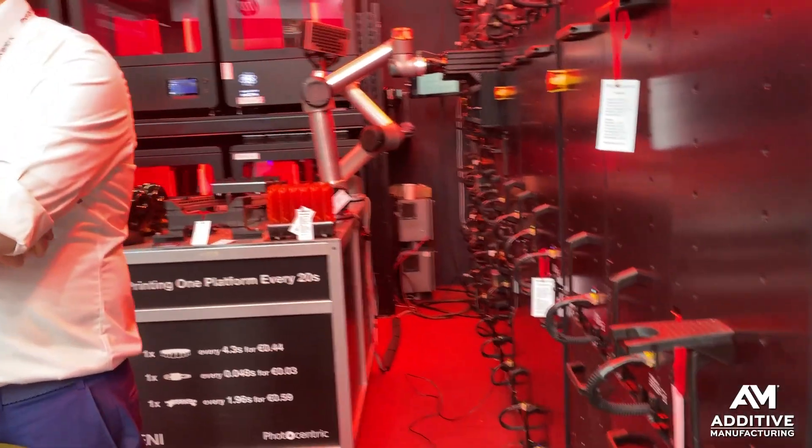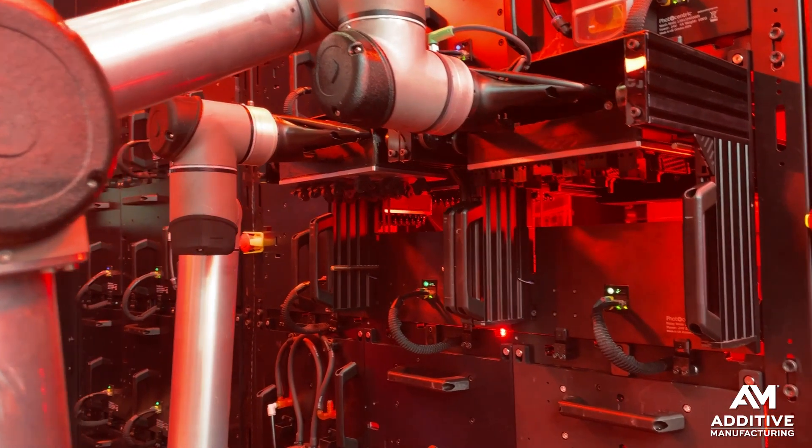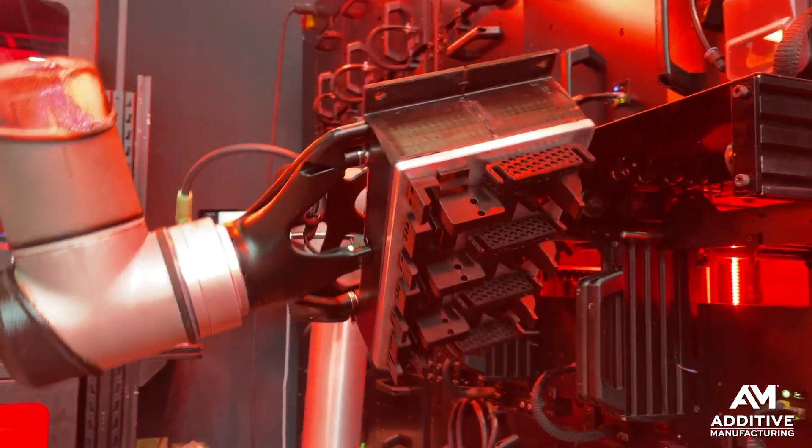On the other side of the wall, you can see cobots demonstrating how parts could then be unloaded from this system after all the other steps — the washing, curing, printing, and rinsing — are all complete.